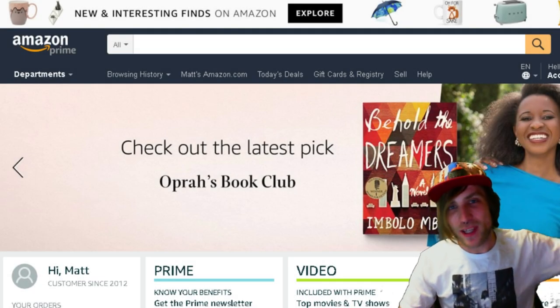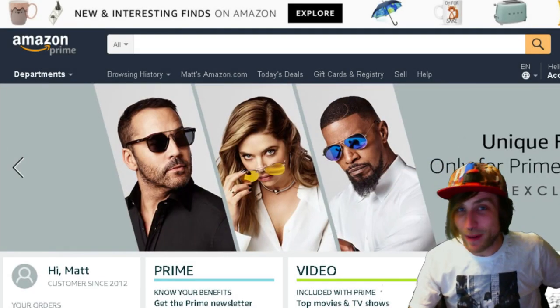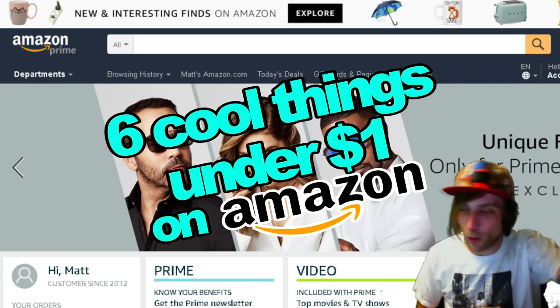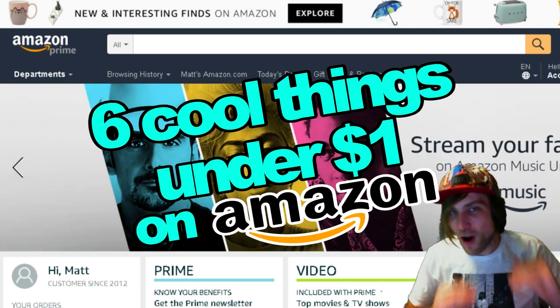Hey guys, how's it going? Earlier this week we took a look at 12 of the most expensive things that I could find on Amazon, so I thought that I would show you 6 cool things that you could find on Amazon, all under a dollar.